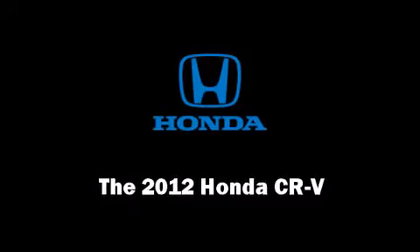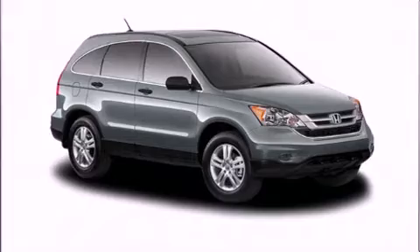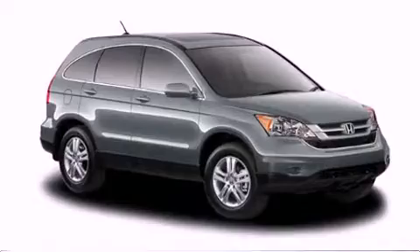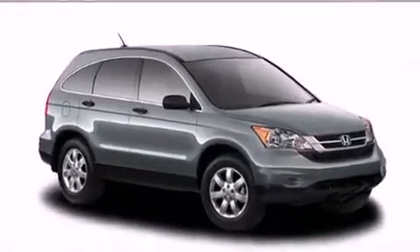Discerning drivers will appreciate the 2012 Honda CR-V. Under the hood, you'll find a four-cylinder engine with more than 170 horsepower, providing a smooth and predictable driving experience.